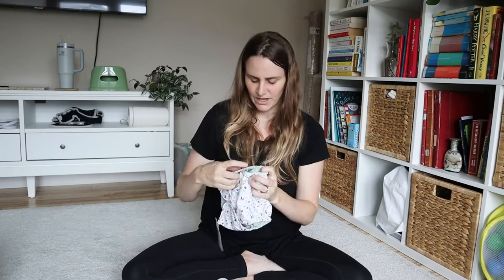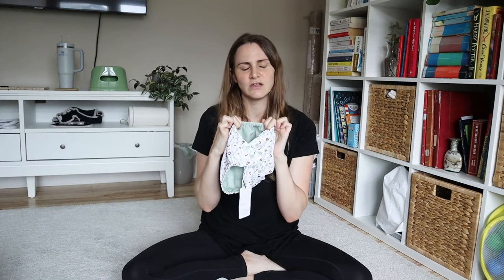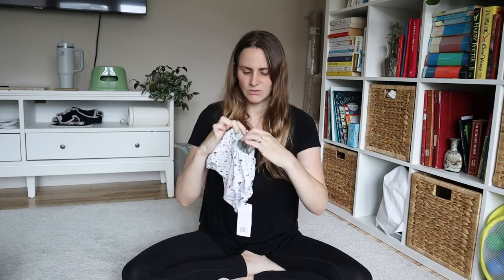One of my qualms with all-in-ones is that when the cover is also the diaper, the fit around the leg matters more. With this separate system, the fit on the cover is less critical. I'll report back on how I experience the leg fit. I did not purchase their newborn size — a friend did — so I can't speak to that size.